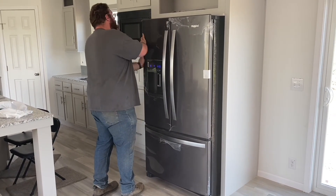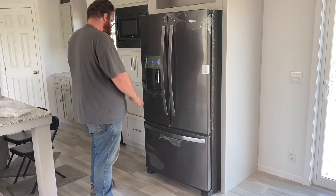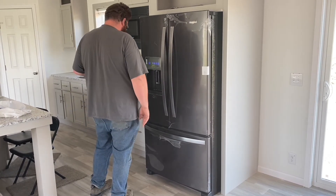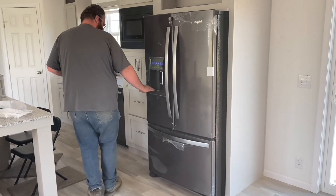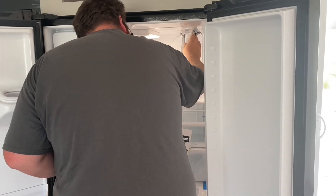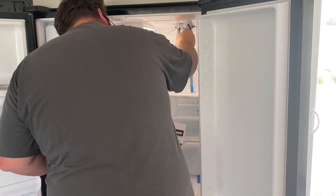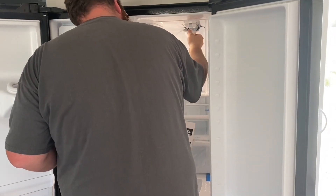Is that as far as it goes in? Now we wait for the ice to start. After Brent gets done putting in the filter, I'm going to take off all the plastic on the inside — not the outside yet, but the inside.